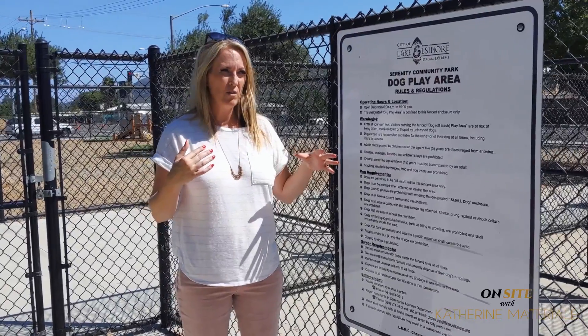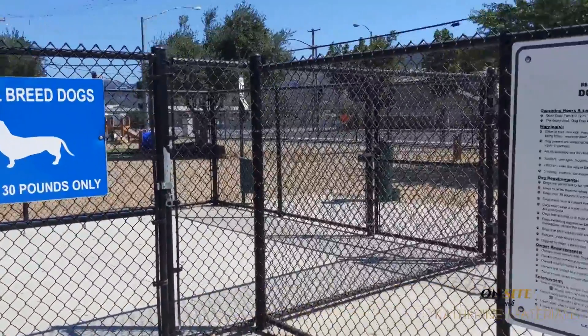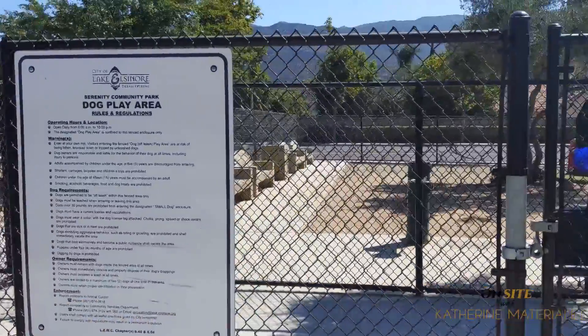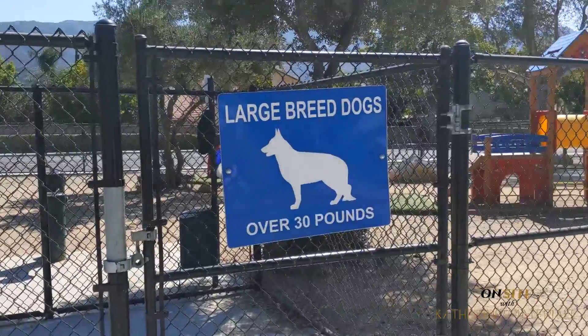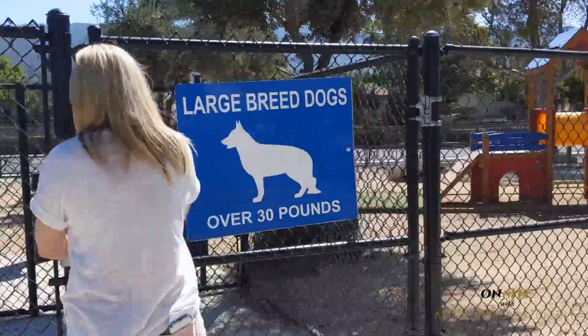I'm going to start right here and show you the cool dog park. There is a section for small breed dogs, under 30 pounds, and then there's a section for large breed dogs over 30 pounds. So let's go in and check it out.